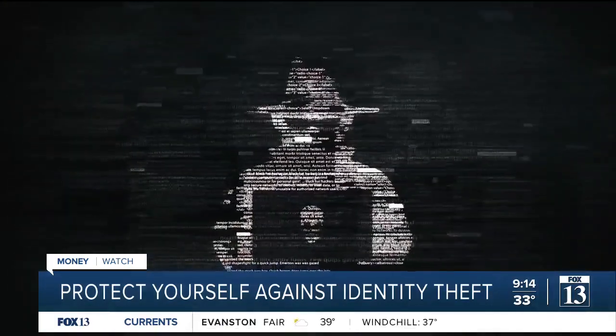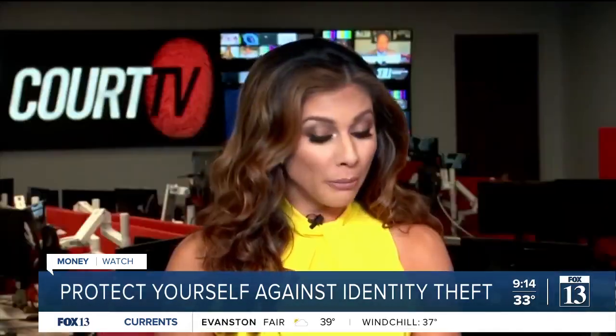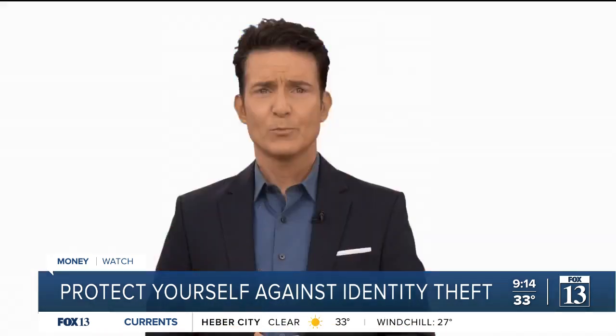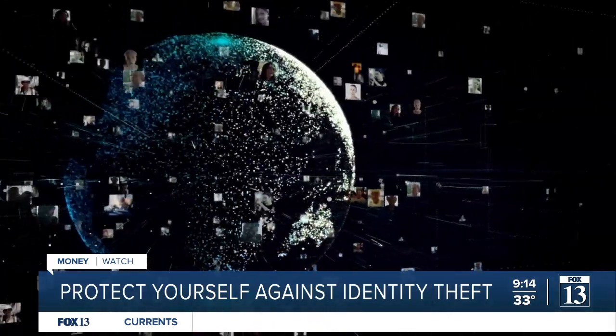A child's identity is often an unmonitored playground for identity thieves. Criminals are savvy and they are savage, and they will do anything they can to steal an identity. Preventing identity theft is at the top of the list.